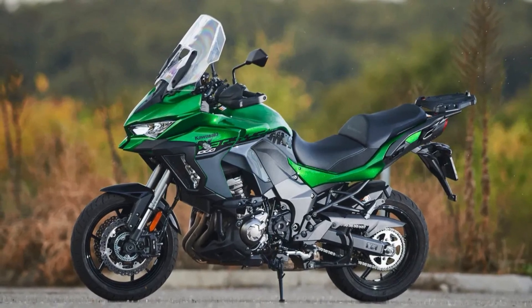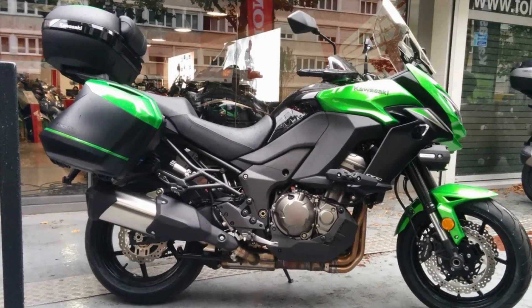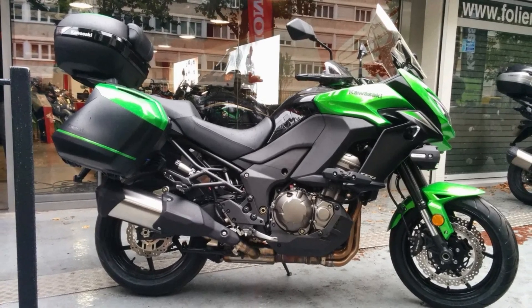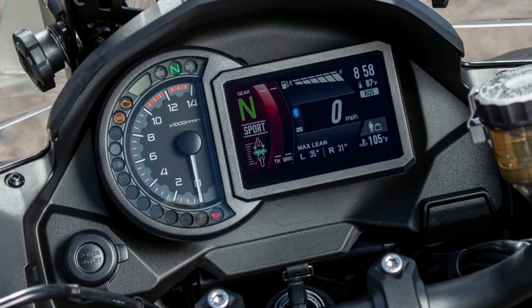But the Versys 1000 S is more than just a powerful engine. It comes packed with a state-of-the-art electronics package that includes Kawasaki's Intelligent Anti-Lock Brake System, which helps prevent wheel lock-up during hard braking, and Kawasaki Traction Control, which helps prevent wheel spin on slippery surfaces.